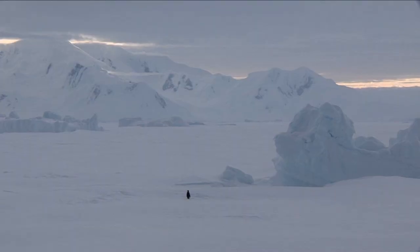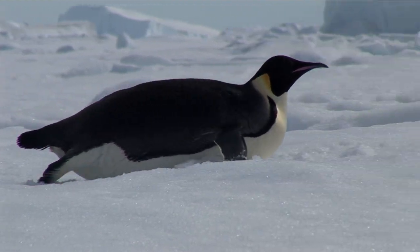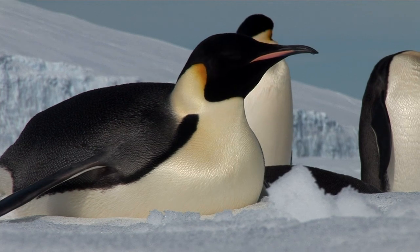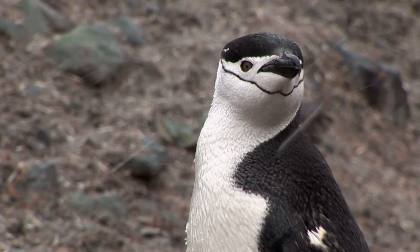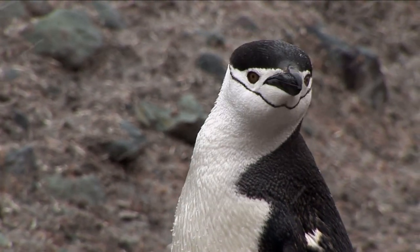You might have trouble finding our next penguin friend. The emperor penguins are found in Antarctica, though rarely seen, distinguished by the yellow coloring behind their ears and on their upper breast. And the chinstraps — well, I think the name says it all.